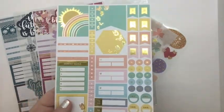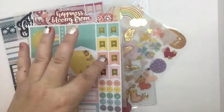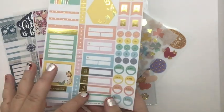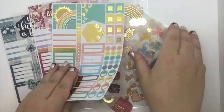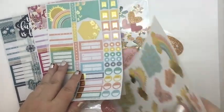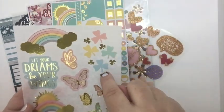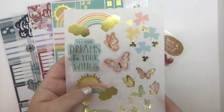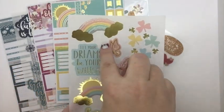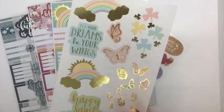And isn't this beautiful? This is gold with the sunshine, the hexagon, the flags, appointments, to-do, date dots — and it's in gold. So this is March's, and here's the matching sheet. I love that they did put some shamrocks for St. Patrick's Day. It says 'Happy St. Patrick's Day.' I am Irish, so I appreciate that. 'Let your dreams be your wings' with the butterflies, and it's in gold foil.